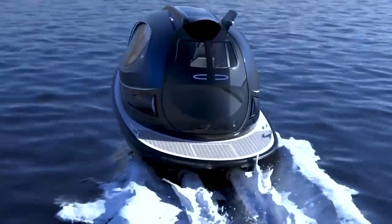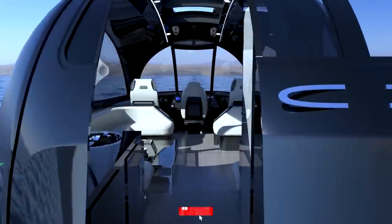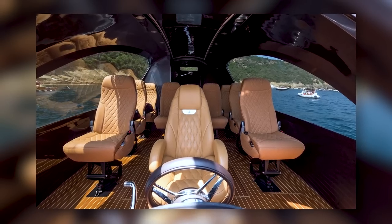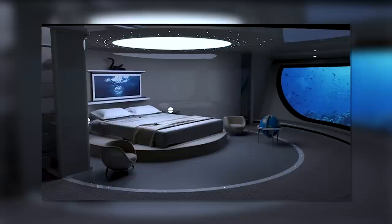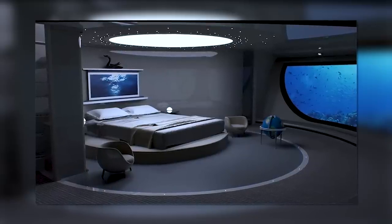It can reach speeds of approximately 40 miles per hour. Despite its small stature compared to traditional yachts, the Jet Capsule offers ample interior space to accommodate several people comfortably. The interior can be customized according to the owner's preferences, with options for adding a bathroom, bed, sun deck, or a specific number of chairs.